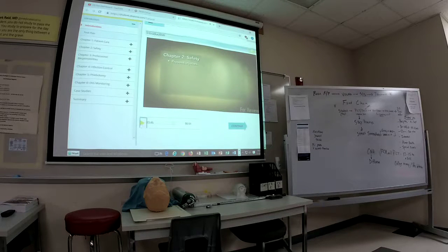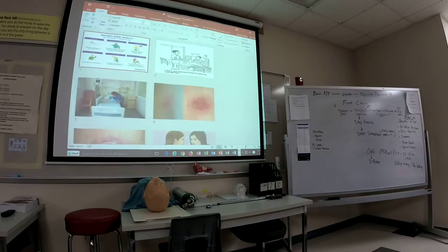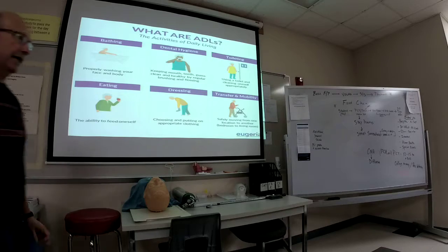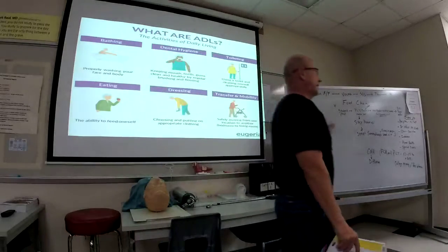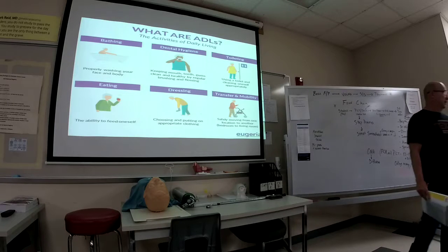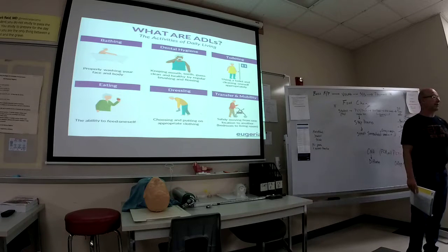The instructor transitions from the study guide video to direct commentary, giving an overview of what the PCT program is about. Regarding the test format: training is here, and the test is here. You won't take it on paper — you'll take it electronically, so you know your score right away.